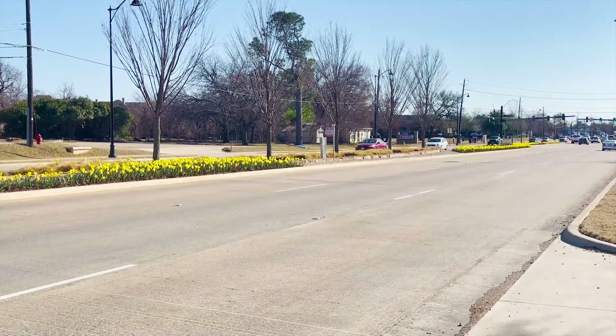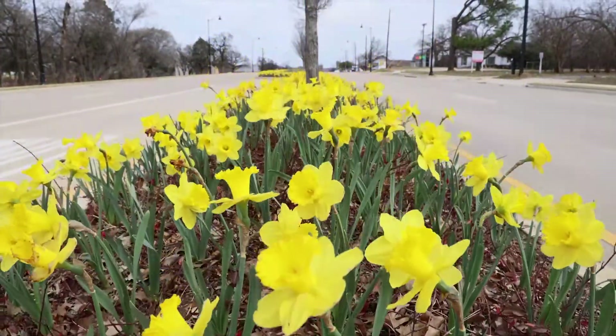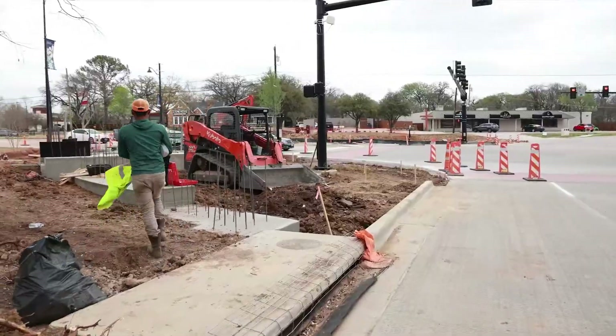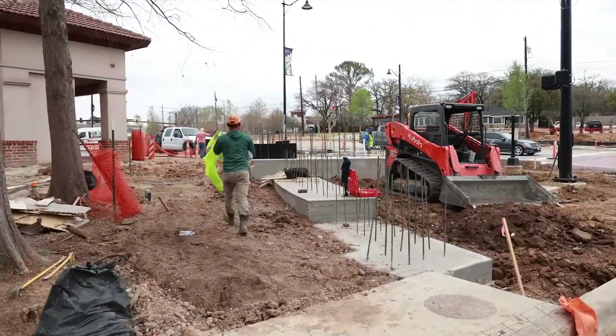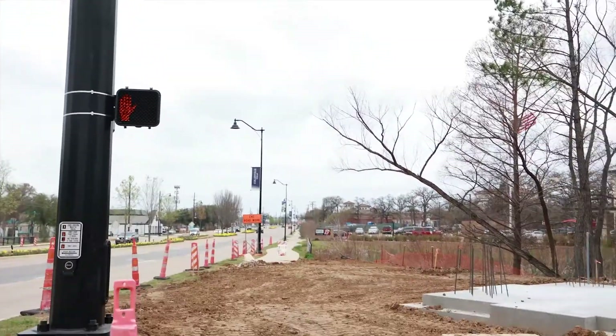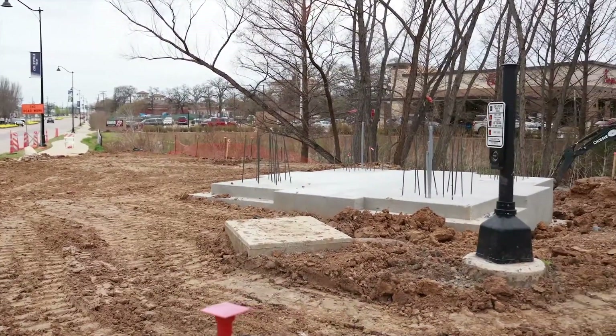There are landscape elements for all seasons. The spring season was welcomed with the blooming of thousands of daffodil bulbs. We're now in phase three of beautification. Here at the intersection of Main Street and State Highway 26, towers are being constructed on the two west corners.